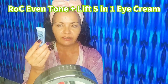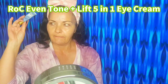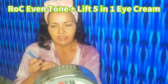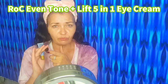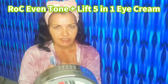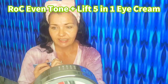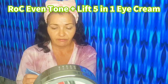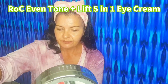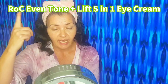Step four is the multi-correction even tone and lift eye cream. I've been using this for about six or seven weeks from Rock Skincare. It's a 5-in-1 eye cream — extremely good for hydration, it brightens, firms, reduces dark circles, addresses hyperpigmentation, and reduces fine lines and crow's feet. Basically this eye cream does everything — it firms and hydrates the eye area and addresses dullness and hyperpigmentation.